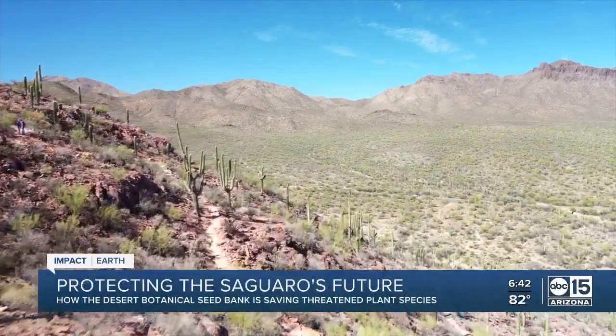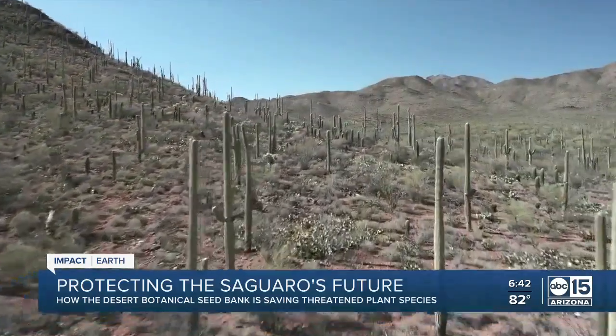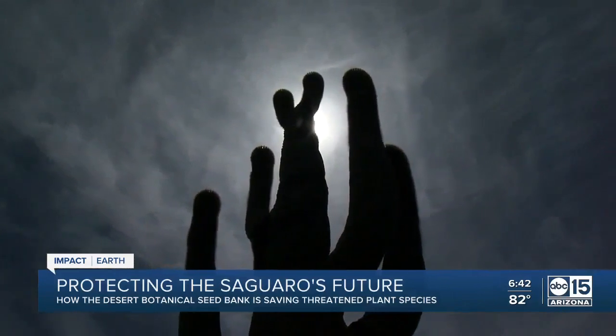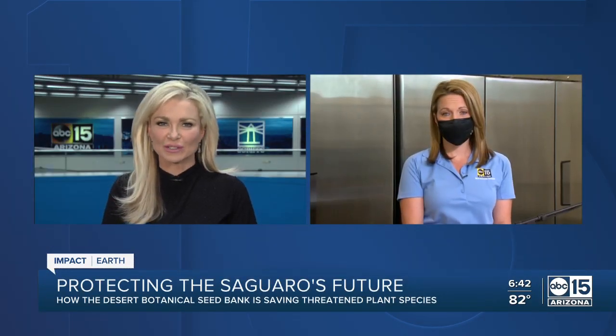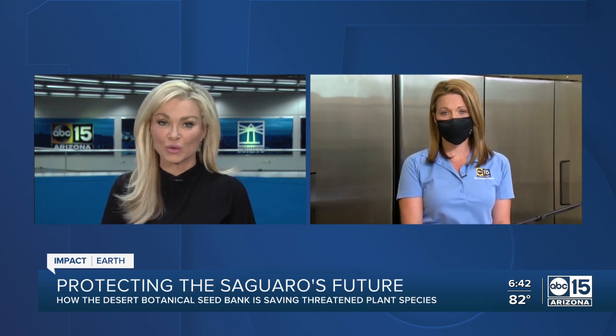Heat and extreme drought are threatening the future of the Saguaro. The ABC 15 Impact Earth team is showing you how climate change is driving the death of these massive cacti. Now we want to take you back to the Desert Botanical Garden, where chief meteorologist Amber Sullen shows us one way scientists are working to protect the Saguaro's future.